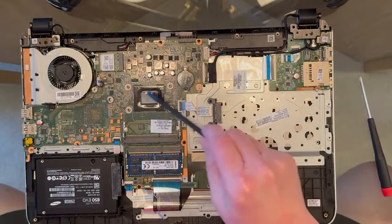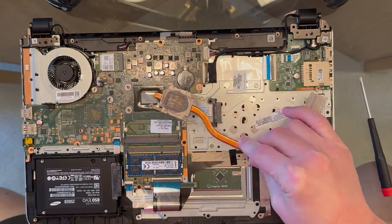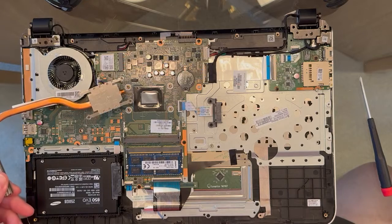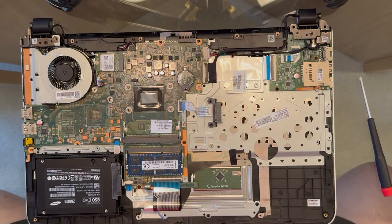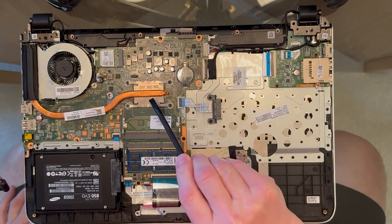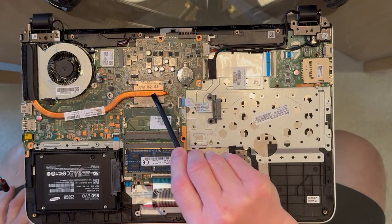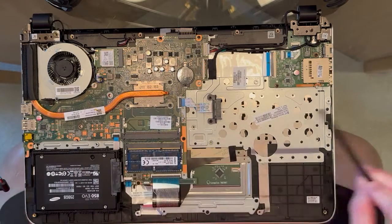Real quick — after I've cleaned off all the old thermal grease, we've got a nice clean surface. I'm going to apply some new thermal grease, just a little dot of it, and put it back together. The new heat sink is in with the new thermal grease and the new heat pipe. Everything's installed.